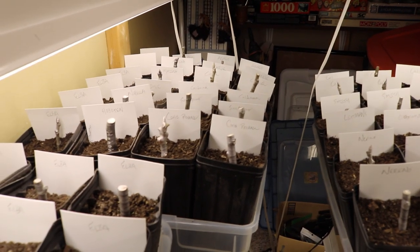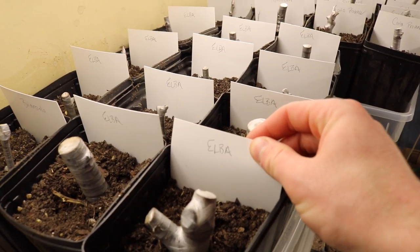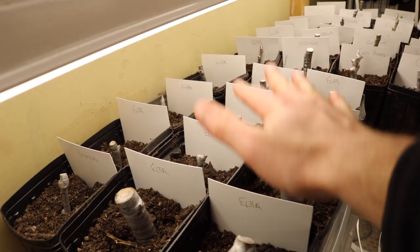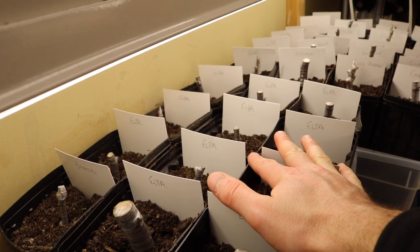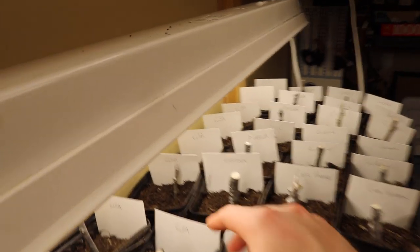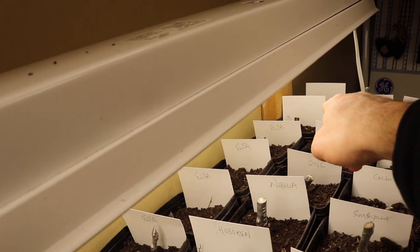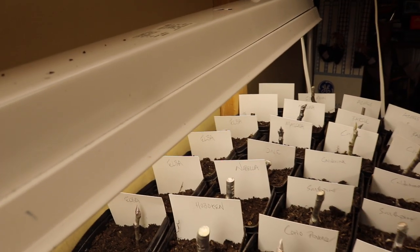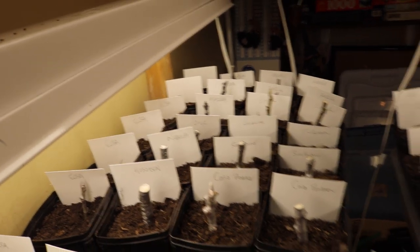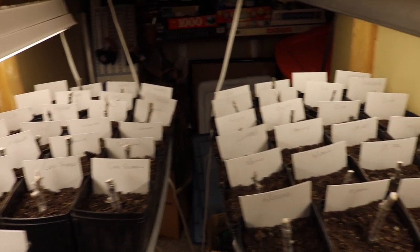One variety I'm propagating more of because I like it so much is Nerucciola de Elba. I basically have an entire bin of just Nerucciola de Elba. It really is an incredible fig that we've mentioned in prior videos. It truly is one of the best figs I can grow in this climate overall — great flavor and incredible drying capabilities.